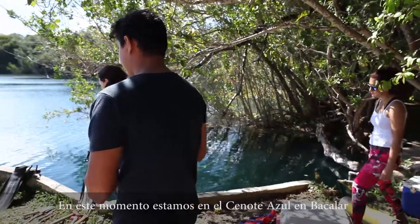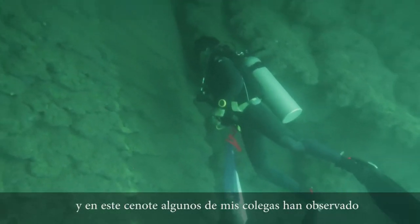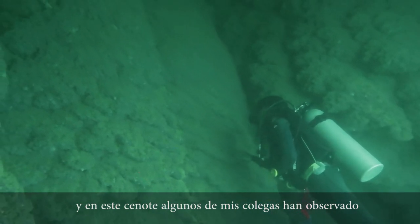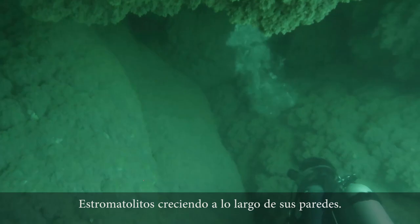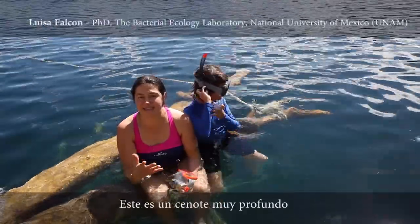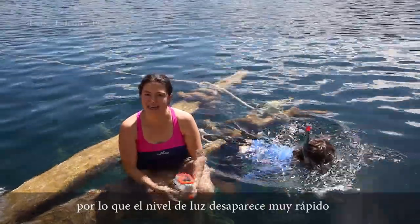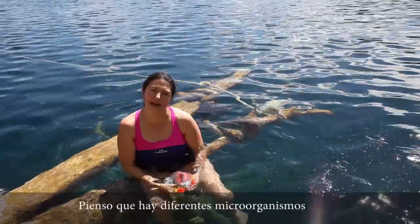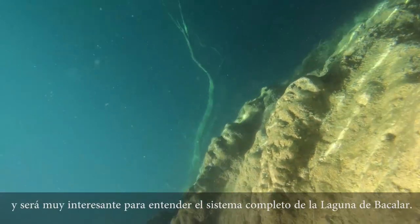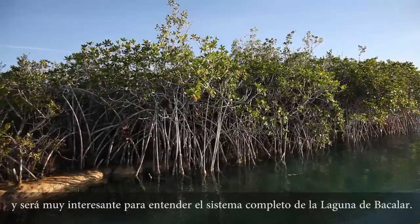Right now we're at the Cenote Azul in Bacalar, and in this cenote some of our colleagues had observed stromatolites growing along the wall. This is a very deep cenote, so the light level drops off quickly. We want to know what adaptations the microbes here have — I think we're going to find different microbes, and that's going to be very interesting for understanding the whole system of the Bacalar Lagoon.